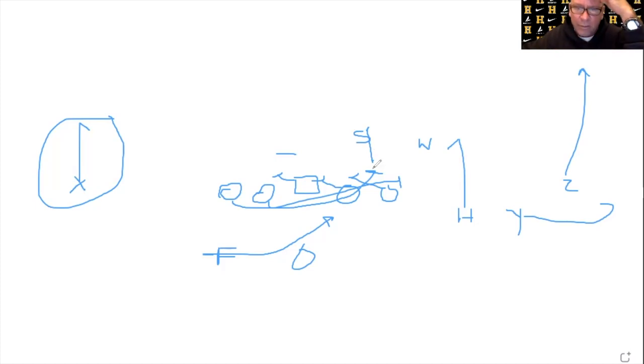A good coached-up linebacker is going to trigger on the run read he's getting, and that would tell the tackle to go ahead and block him. But if the linebacker was standing back or dropping, the tackle would just stop right there in the hole until he got a go call from the running back.